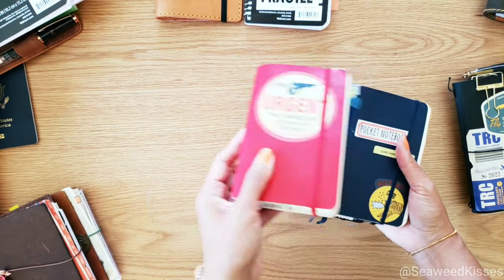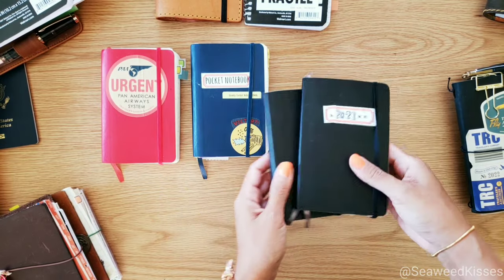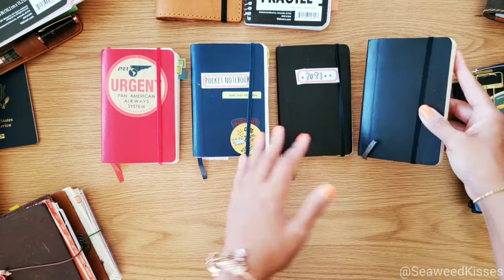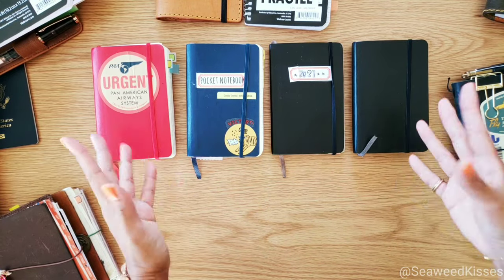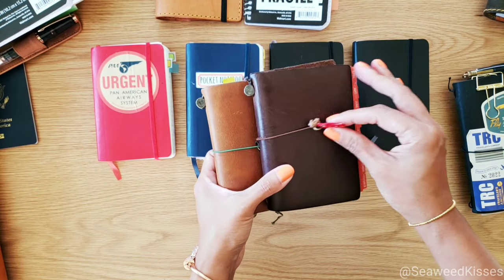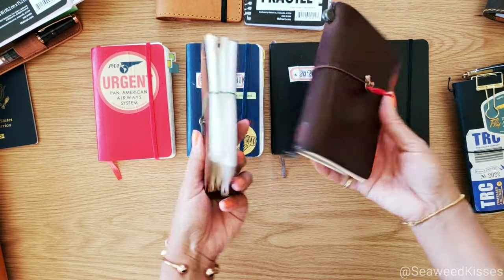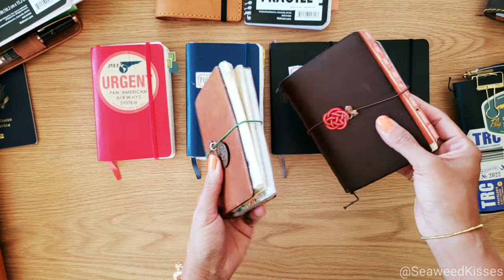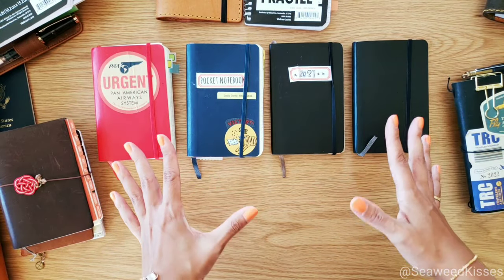Now for my regular subscribers, you know that I am no stranger to pocket-sized notebooks. I love carrying some type of notebook because you never know when inspiration or the next big idea may strike. For years — and this is actually where the inspiration for this YouTube channel came from — I've talked about how I set up pocket-sized notebooks. I'll leave that link down below if you're interested in my other playlists.